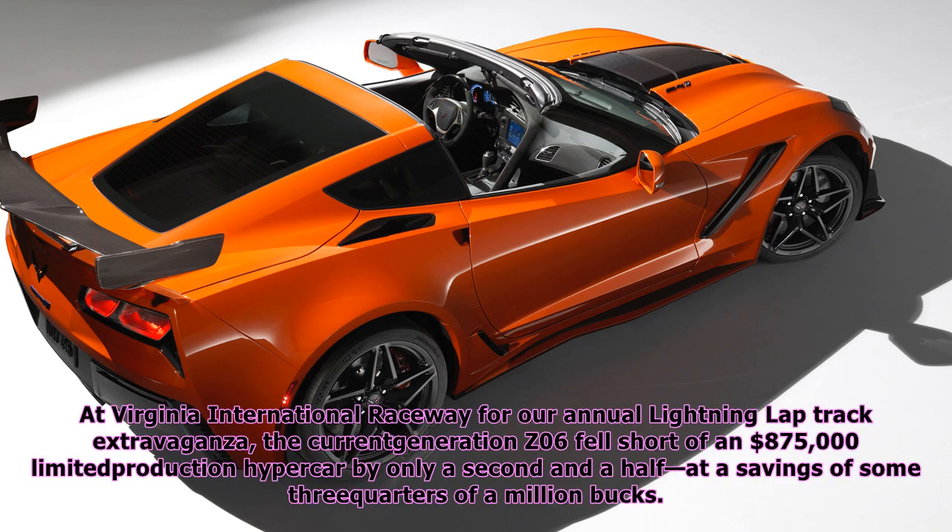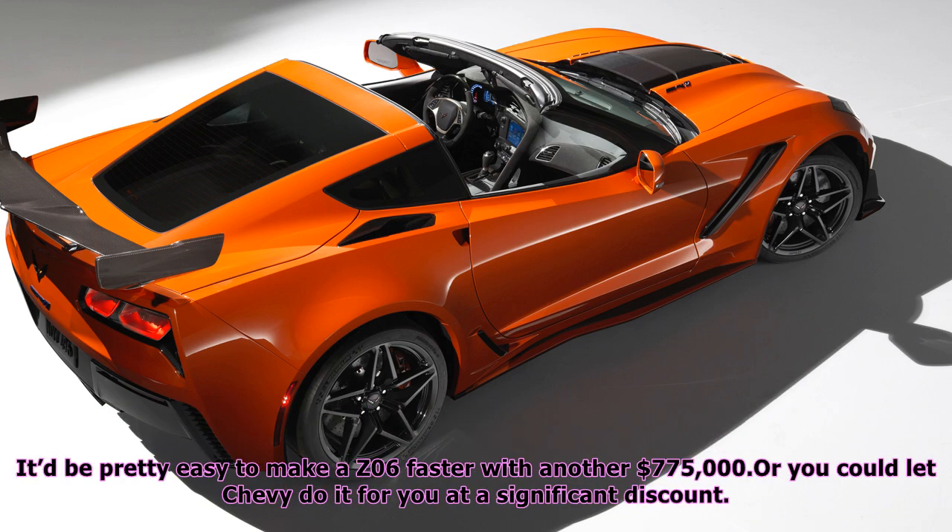At Virginia International Raceway for our annual Lightning Lap track extravaganza, the current generation Z06 fell short of an $875,000 limited production hypercar by only a second and a half, at a savings of some three-quarters of a million dollars. It'd be pretty easy to make a Z06 faster with another $775,000, or you could let Chevy do it for you at a significant discount.